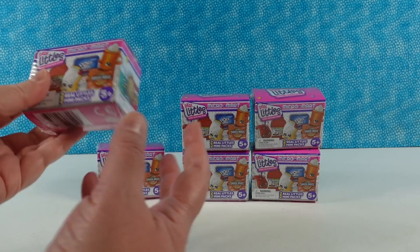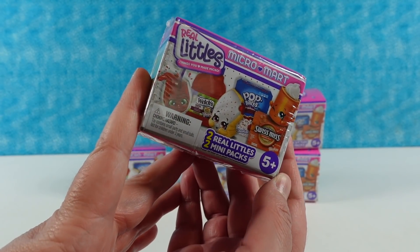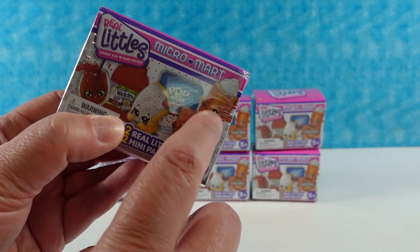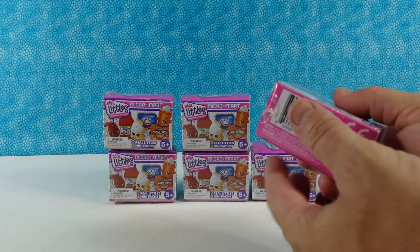So these are the Micro Mart packages, and Paul, you'll have to let me know because I don't remember — are these the newest series of Micro Marts? I believe they are. This is definitely the cute series with the little pumpkin spice Swiss Miss here, which I love. So we're going to go ahead and open these quickly with you guys today.